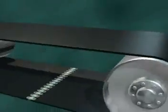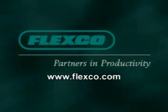Flexco understands that you depend on your belt conveyor to keep your business moving. We believe we can help you make it even more productive. For more information on any of our products and services, visit our website or contact your Flexco distributor today.